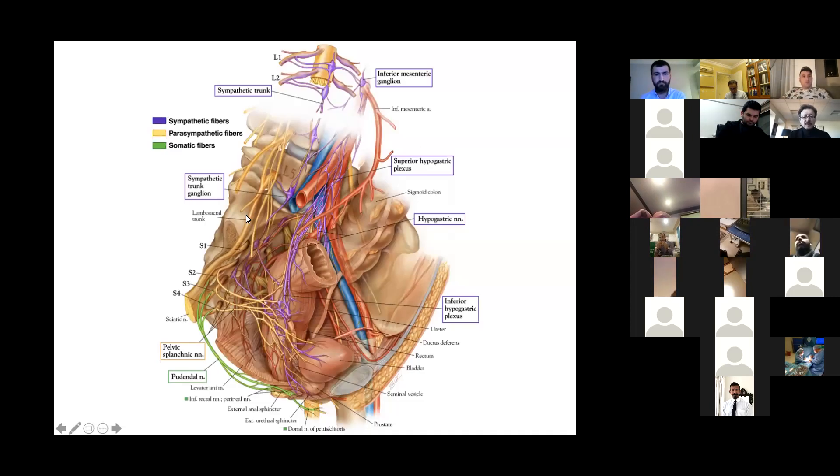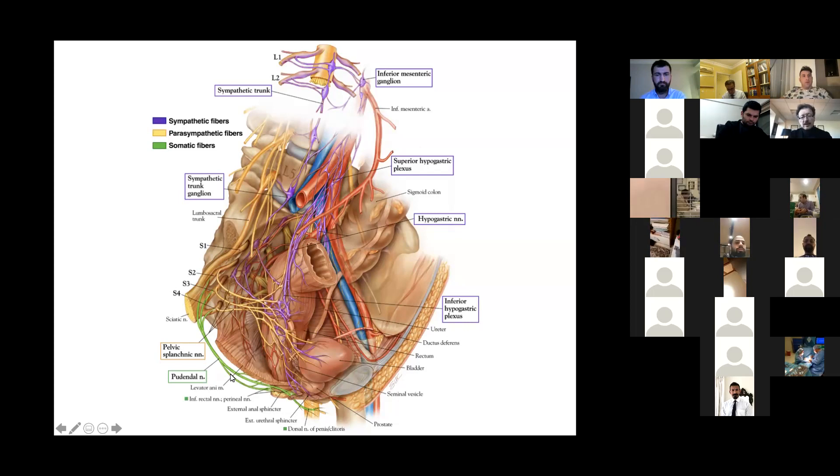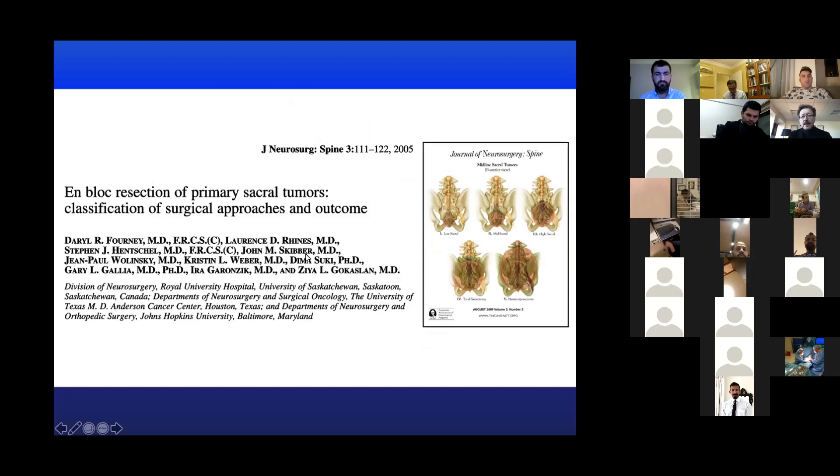This is a more detailed ventral view showing the contributions to the pudendal nerve. The S2, S3, and S4 nerves are the major contributors — they come together to form the pudendal nerve, which then goes to the sphincters of both the rectum and bladder.